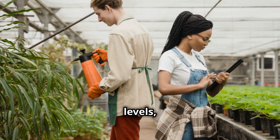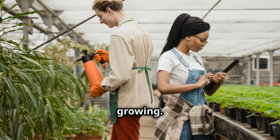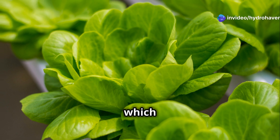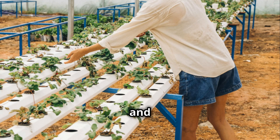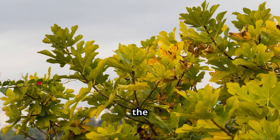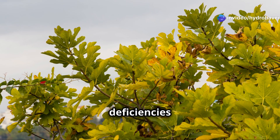One of the biggest advantages of hydroponics is precision. Since you control the nutrient mix, pH, and water levels, you can tailor the environment to suit the specific needs of the plants you're growing. Hydroponics is particularly great for growing plants like lettuce, herbs, and strawberries, which thrive in nutrient-dense water. However, there's a catch — hydroponics relies on you constantly maintaining and managing the nutrient solution. Without the right balance of water and nutrients, plants can quickly suffer from deficiencies or imbalances.